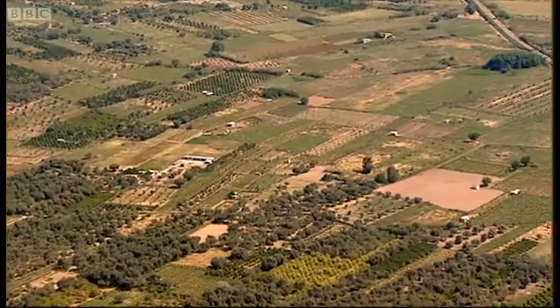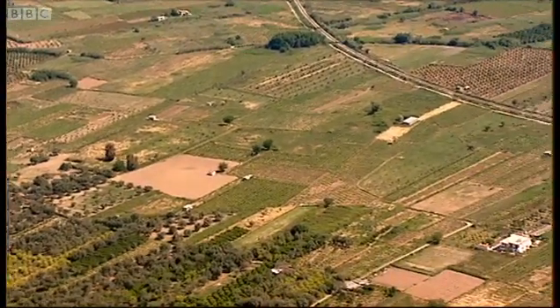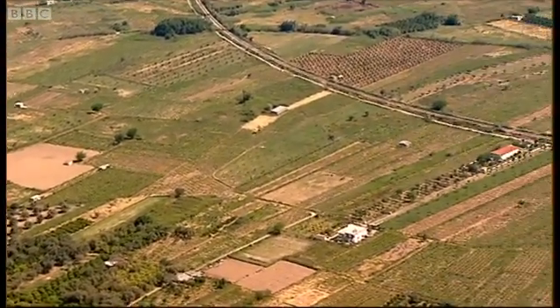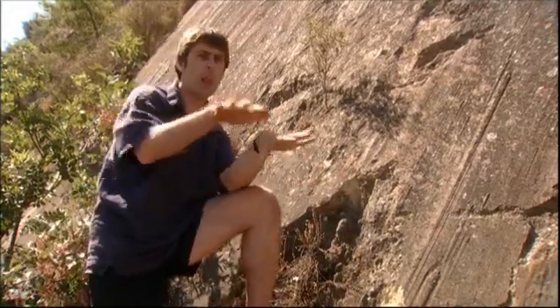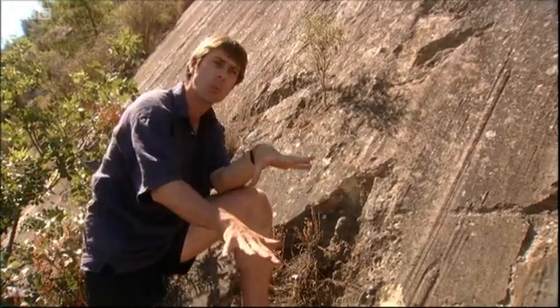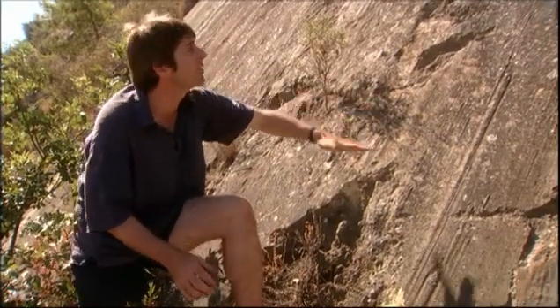In 1861, the entire plane was dragged over a metre downwards. What happens is when the earthquake ruptures up to the surface, the whole of the plane in front of the fault just drops by a metre and a half. The other area behind the fault — the actual fault itself — rises up.